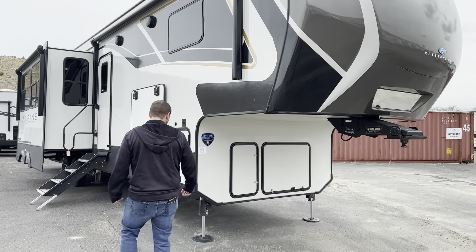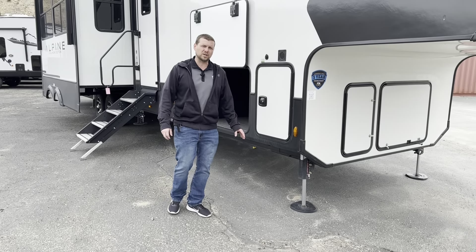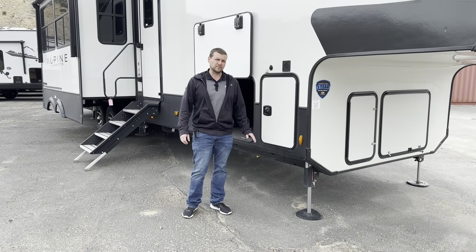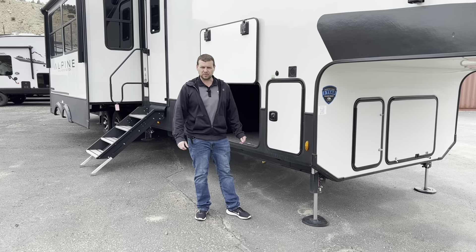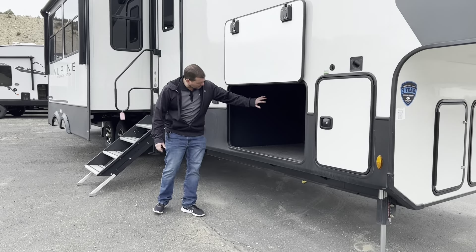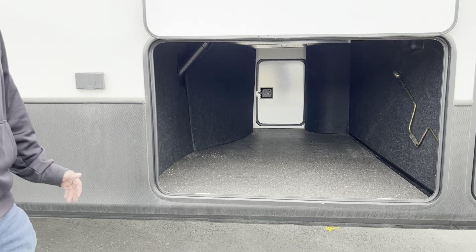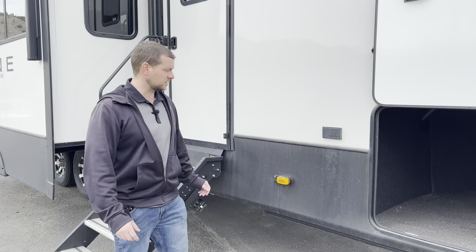If you look over here on the side, they put the new Lippard self-leveling hydraulic system on them this year. I'm really excited that they came out with these — I've had nothing but really good luck with them. And if you look under here, you can see how open this pass-through storage is. They want you to be able to fit everything you need on your trips and then some.